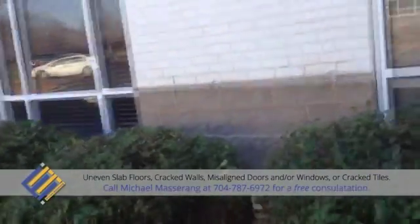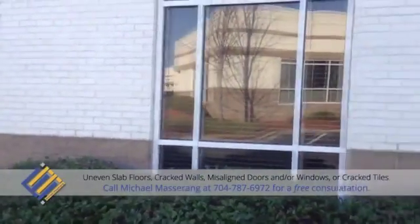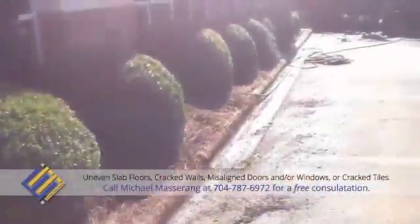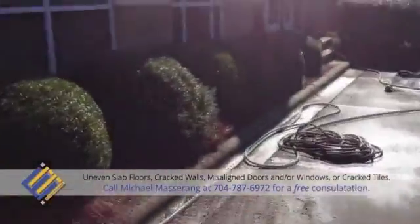The client was ecstatic with the results, as I was. The same thing happened on the inside of the building where Chris was able to perform his pressure grouting program and actually lift the concrete slab to within an eighth of an inch of its original position. The slope was taken completely out of the slab and the client was extremely happy with the result.